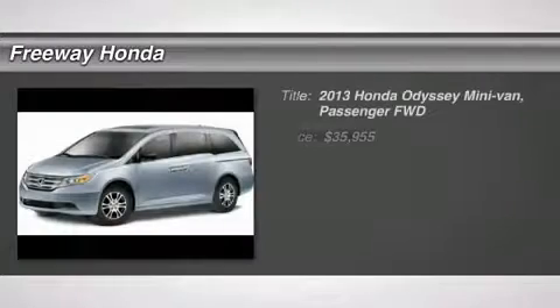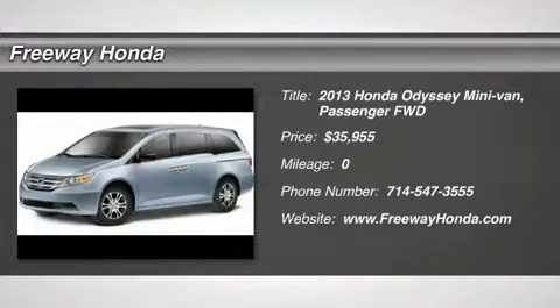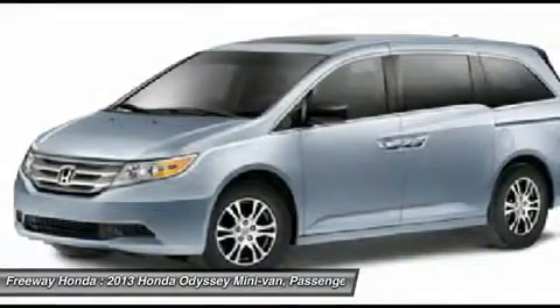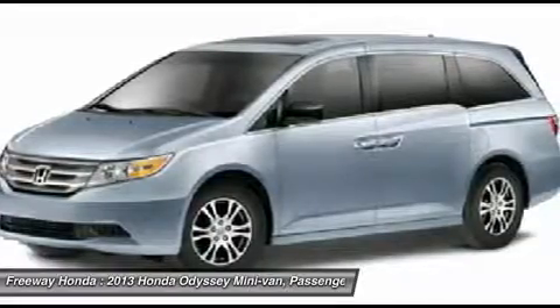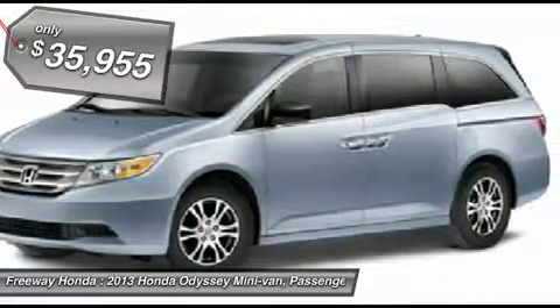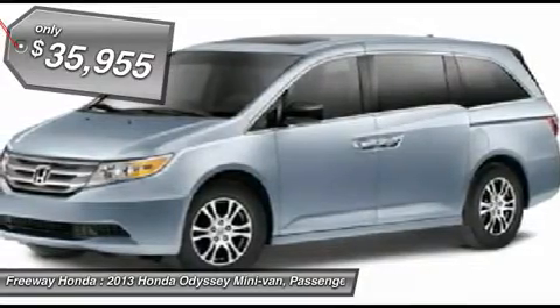The 2013 Honda Odyssey. The Honda Odyssey is a showcase of distinguished style, captivating technology, and advanced safety features — a must for all families. And is priced below $40,000. Here are some of this vehicle's great options.